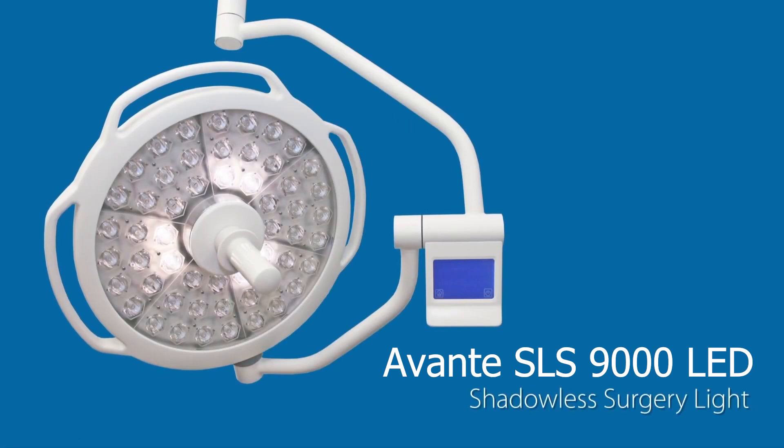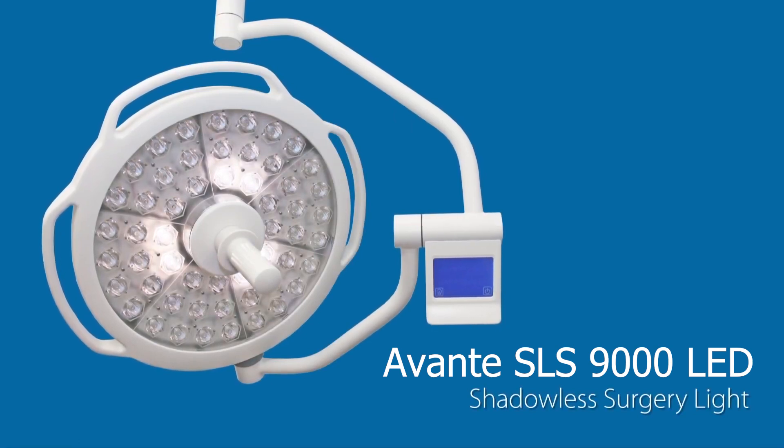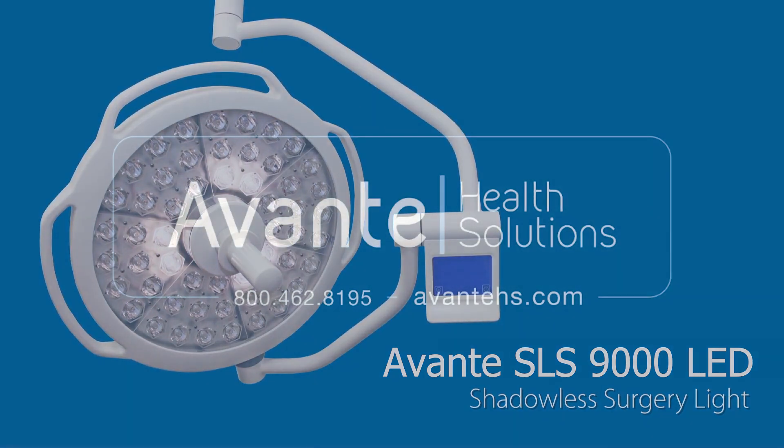Get advanced surgery lighting at a much lower cost with the DRE SLS 9000 surgery lighting system. How's that for a bright idea?